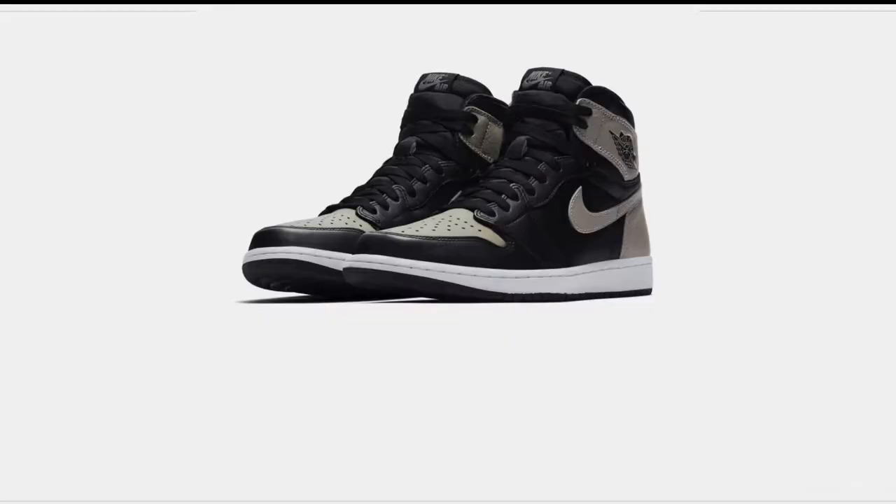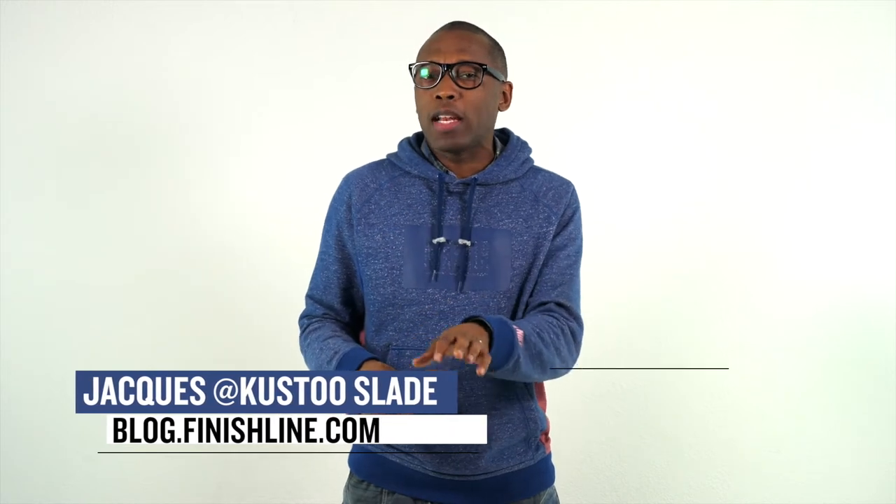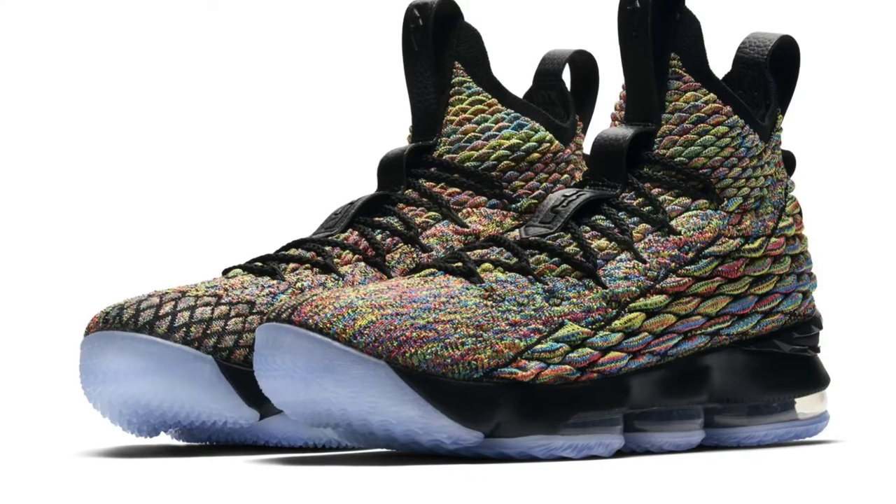Yo, there are a lot of Nike kicks dropping this week and they are not playing around when it comes to the heat. Let's start the show. Welcome to the Heat Check, I'm your host Jacques Slade, and this week starts with a big release from LeBron and Nike Basketball in the Four Horsemen colorway.